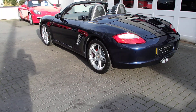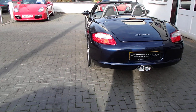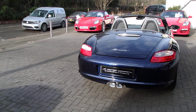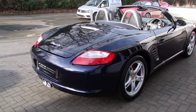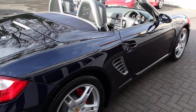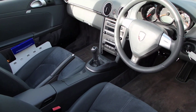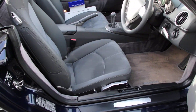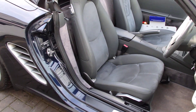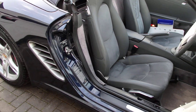Moving on, it comes with a nice little spec: sports exhaust tailpipes, rear PDC, wind deflector, and fly catchers, and a nice color combo of midnight blue with grey. This one hasn't got leather but it has got Alcantara, which is quite sweet — a nice, different interior.